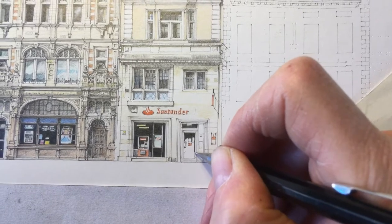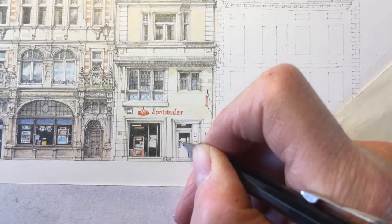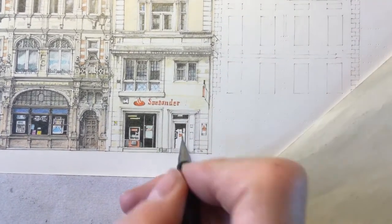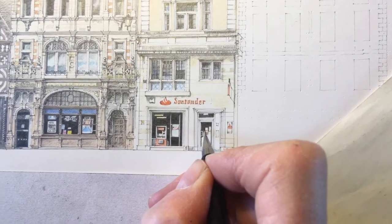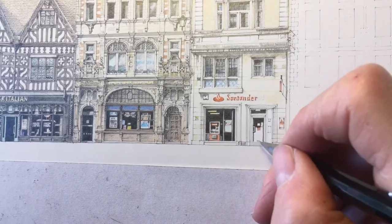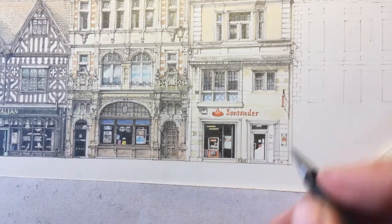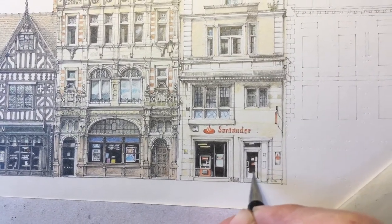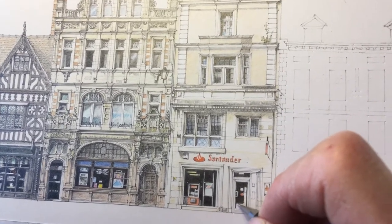This section of High Street has been taking quite a lot longer than previous sections, simply because the buildings each have a lot of intricate detail in them. So after this one there's still Waterstones and Jones the shoe shop to do, although they are slightly more straightforward.